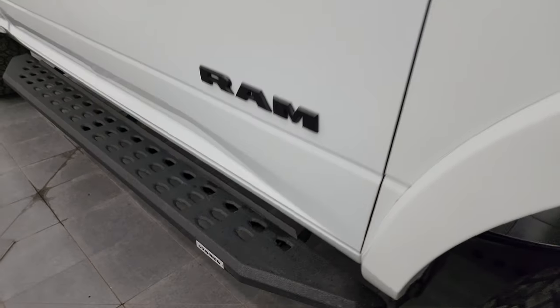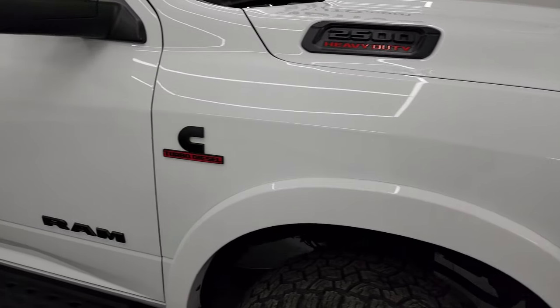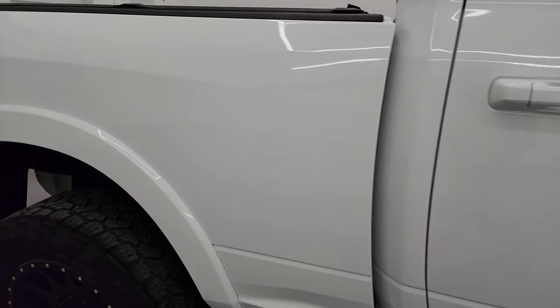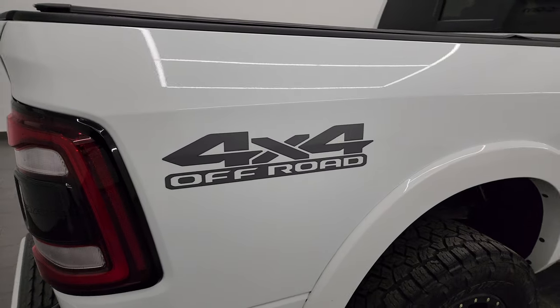It has a really nice set of Go Rhino step bars as well. I didn't see any dents or dings on the front fender or on the doors. As you go down this side of this 2022 Ram 2500, take note of how clean that body is and how reflective and mirror-like that paint is.